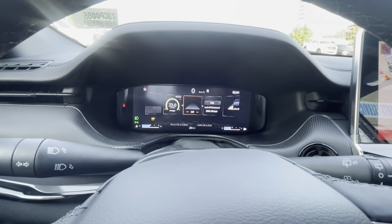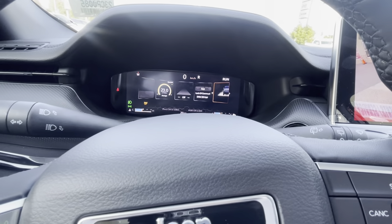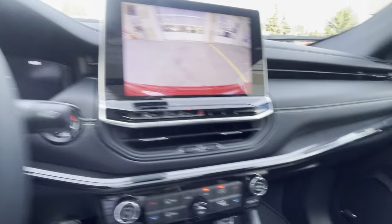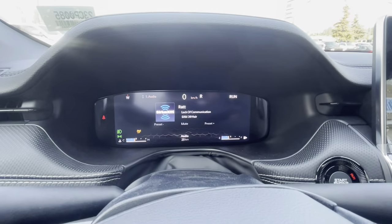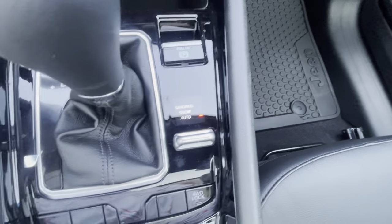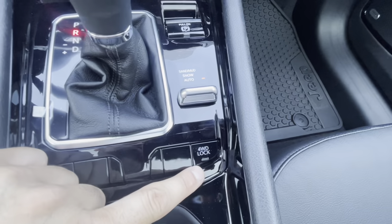Just so you know, you can customize the screen. This is going to be your four-wheel drive system — you can put it on auto over here. You can display your radio stations, and you also have your selector right here: sand, mud, snow, and auto — plus you still have your four-wheel drive lock button. So this is still a proper four-by-four, just in a nice package.